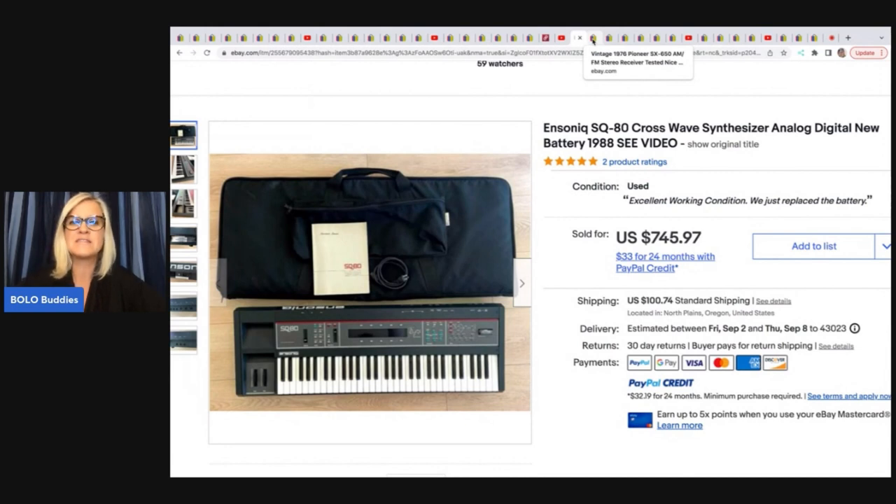Let me know in the comments: what is the most you will spend on an item? Or does it depend — do you look at comps and decide? If something sells for $600, how much are you willing to pay? $100? $50? $25? Or will you go up to half — $300?